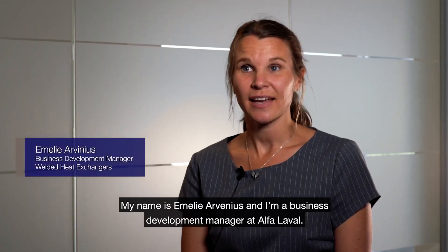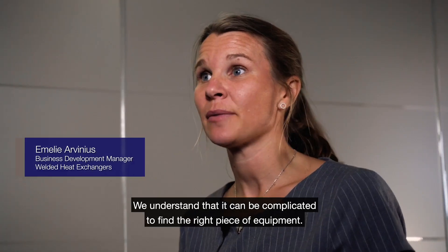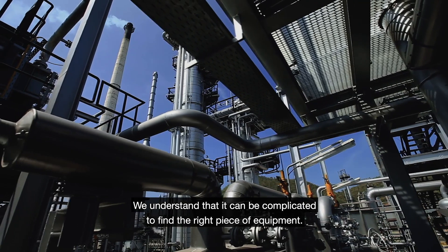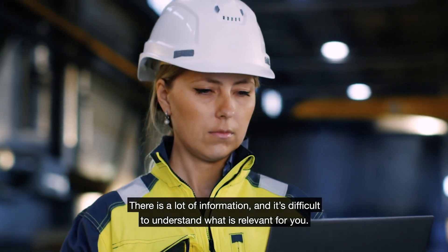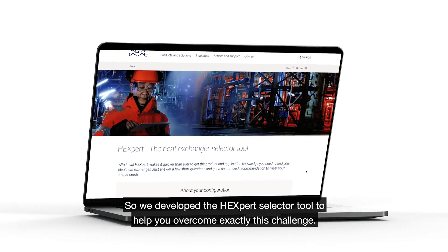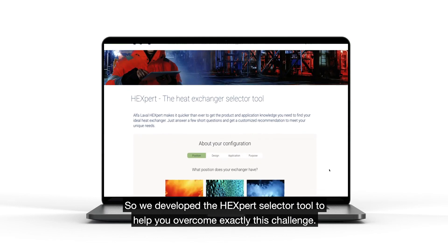My name is Emily Arvinius and I'm a business development manager at Alfa Laval. We understand it can be complicated to find the right piece of equipment. There's a lot of information and it's difficult to understand what is relevant for you. So we developed this heat exchanger selector tool which will help you overcome exactly that.